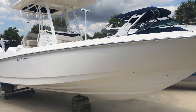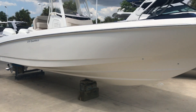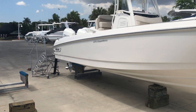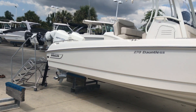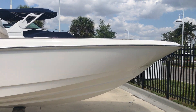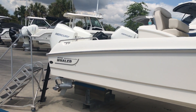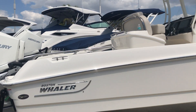Welcome to Marine Max in Fort Myers. This is our 2020 27 by Boston Whaler. Today I'm going to walk you through it and show you some of the features. This boat is a great all-around boat — it's a bay boat that can float in about a foot and a half of water, but is more than capable of going offshore. It has a lot of fishing features, but also a lot of great family-friendly features.